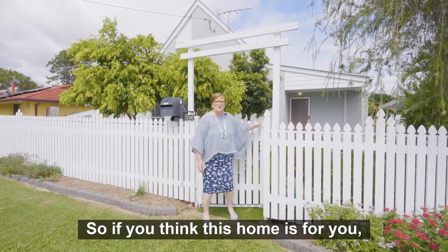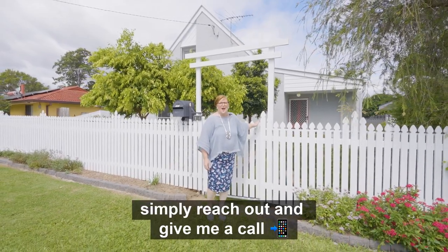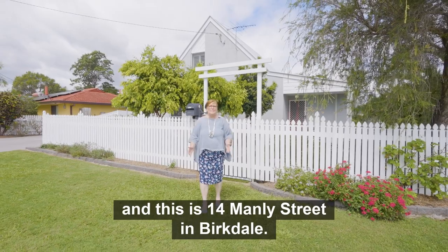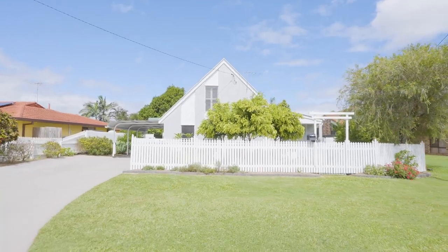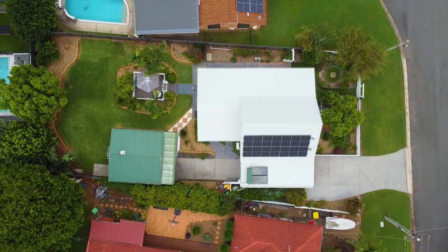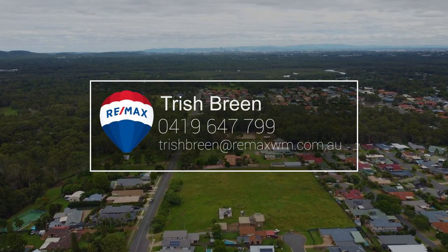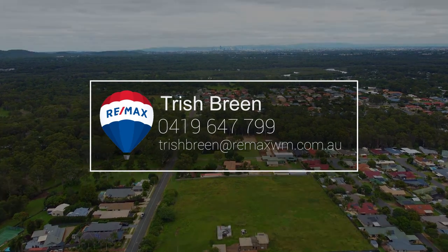So if you think this home is for you, simply reach out and give me a call. I'm Trish Breen from REMAX Advantage, and this is 14 Manly Street in Birkdale. See you in the next video. Bye.